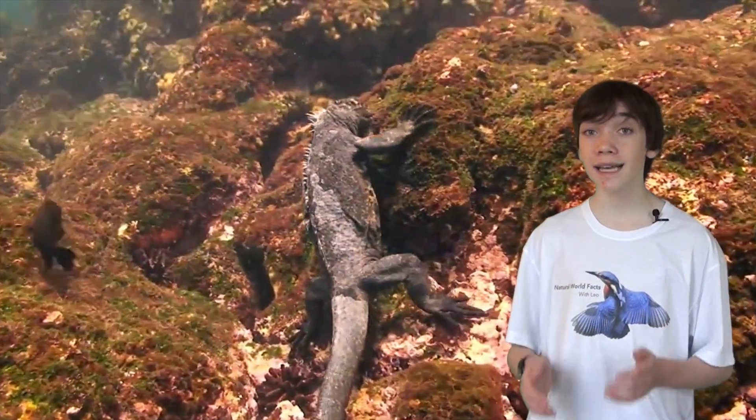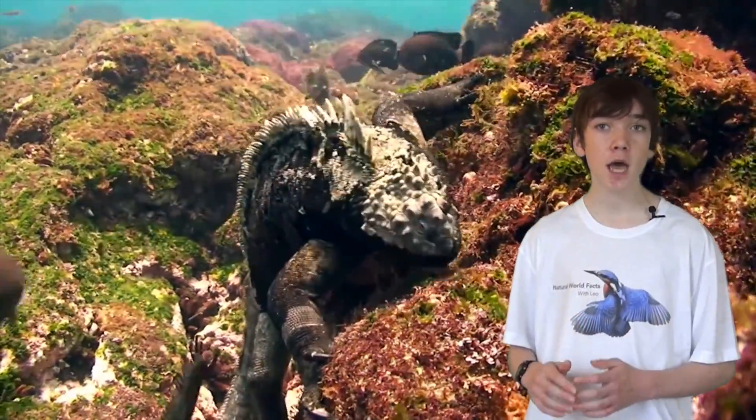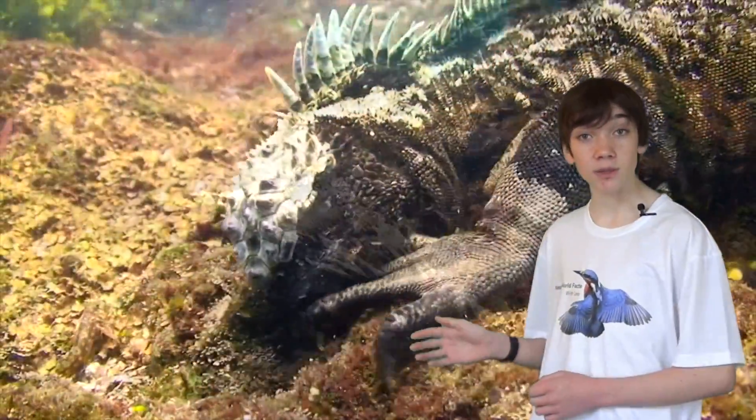The marine iguana is a herbivore, using its sharp teeth not for tearing meat but for scraping algae and seaweed from the rocks. Their flat snouts allow them to get into cracks and crevices for algae too.